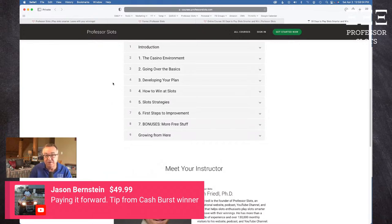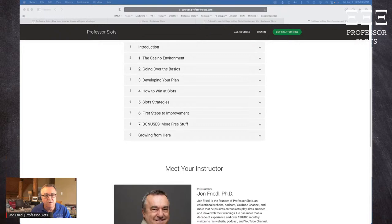Bonuses include spreadsheet templates for slots record keeping for income tax preparation purposes, and for gameplay analysis — like coming back a week later and noticing it's always around the last of the month. It's amazing what you can see when you start recording this stuff.